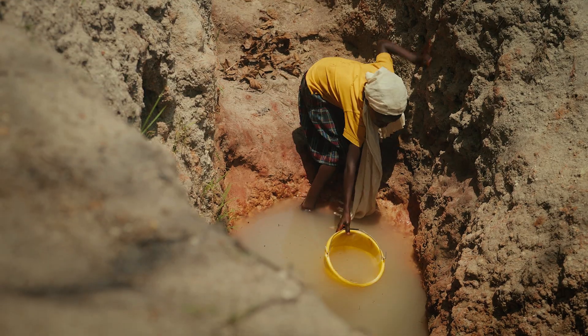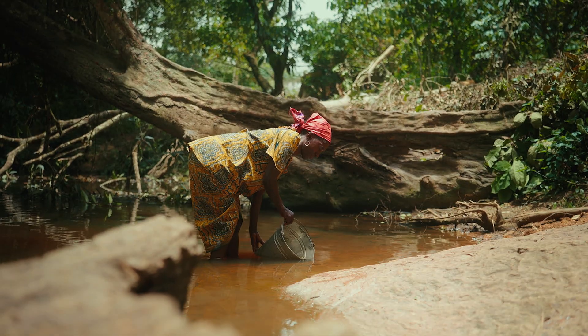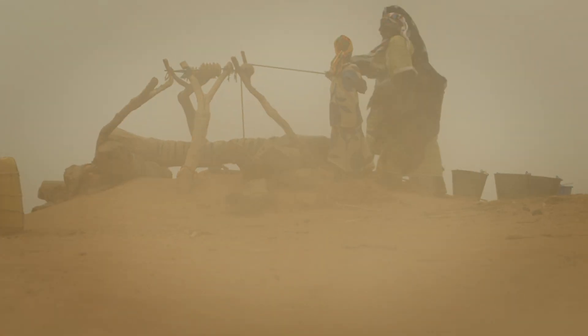For some people, life without clean water is just life. Over 700 million people don't have access to clean water today.